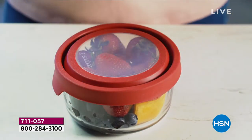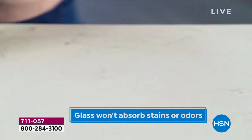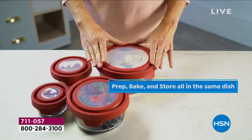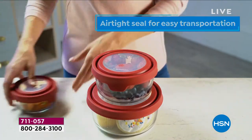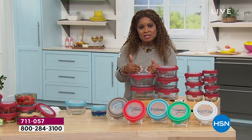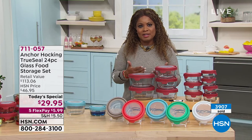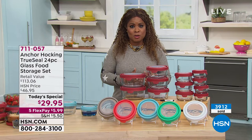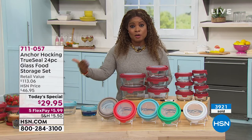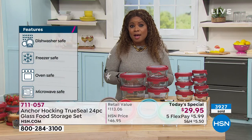A marker is included so you can add dates to your containers. Anchor Hocking is a world-renowned brand — Good Housekeeping named it one of the best food storage systems in 2020. In such a crowded food storage space, it stands out because of its quality and longevity. Don't miss our Today's Special — phone lines have been busy since midnight. Buy a set for yourself, your son, daughter, or friends. Everyone can use a food storage system.